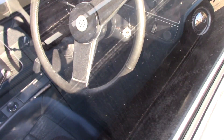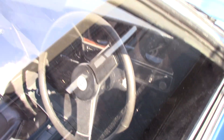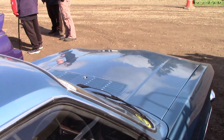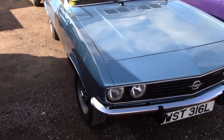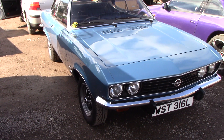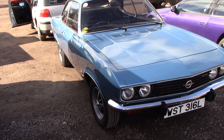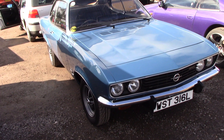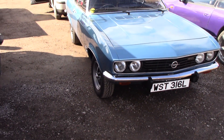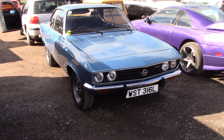According to the clock it's got 14,526 miles. Is that true or not? Very low mileage if it's genuine. I feel like it's been round the clock, but yeah, again if it's been round the clock it's very tidy.